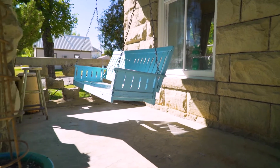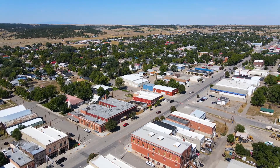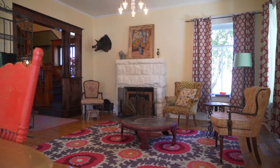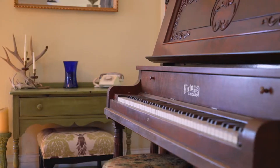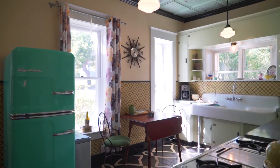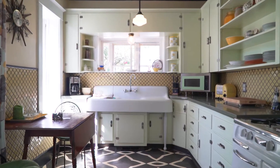Enjoy historic charm in this classic American foursquare located in the quaint town of Roundup, Montana. Enter the main level from your covered porch into the formal living and dining areas with original wood floors and chandeliers. The kitchen has been updated in keeping the charm of yesteryear, from the retro fridge and stove to the antique farm sink.